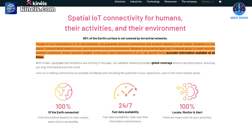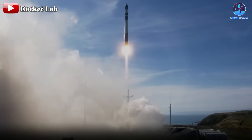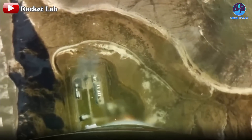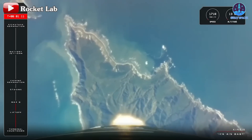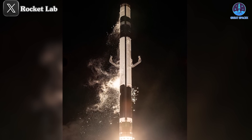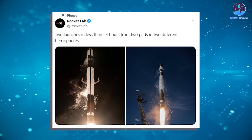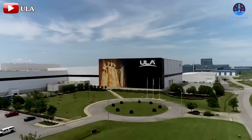Whether you're on the open sea, in remote areas, or under extreme weather conditions, Kines ensures reliable, continuous data transmission so you can benefit from accurate information available at all times. The Ice Ice Baby mission is also noteworthy for being Electron's 13th orbital mission in 2024 and the rocket's 55th mission overall. It was one of two orbital launches Rocket Lab conducted within 24 hours, with the other mission taking place at Wallops Island. This marks the first time Rocket Lab has achieved two missions in a single day, a feat previously accomplished only by SpaceX.